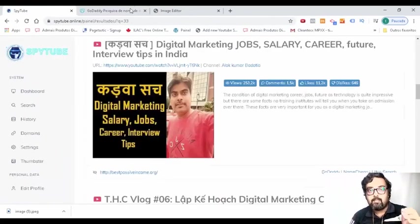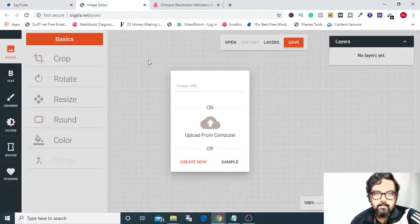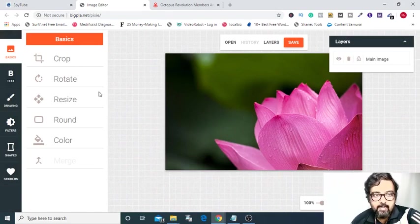Now let's check the Thumbster app. From the SpyTube dashboard, you can click on Thumbster and that will open your Thumbster editor. From here, you can include any image URL, or you can upload from your computer, or you can create a brand new one as well. I am taking a sample one and it has loaded. You can do basic actions like crop, rotate, resize, round, color, and all this can be done.